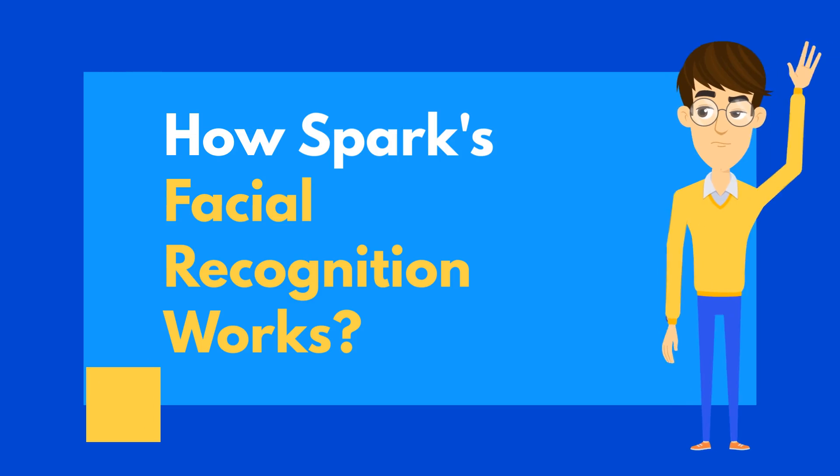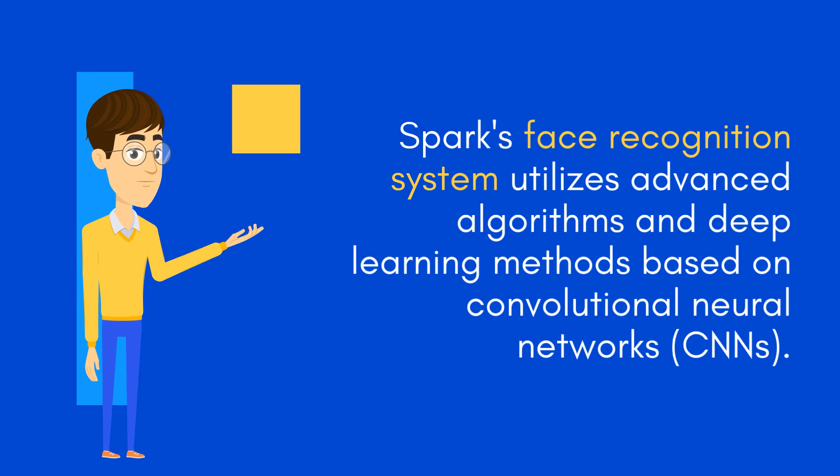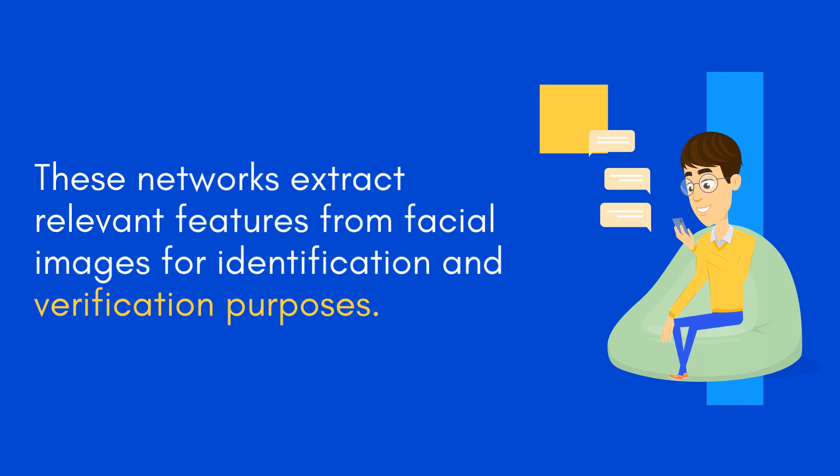How Spark's Facial Recognition Works: Spark's face recognition system utilizes advanced algorithms and deep learning methods based on convolutional neural networks, CNNs. These networks extract relevant features from facial images for identification and verification purposes.